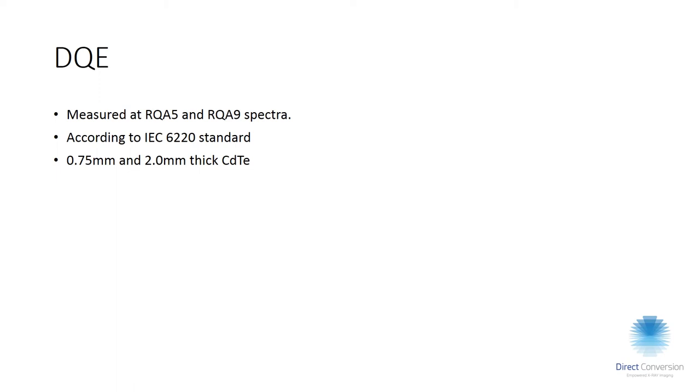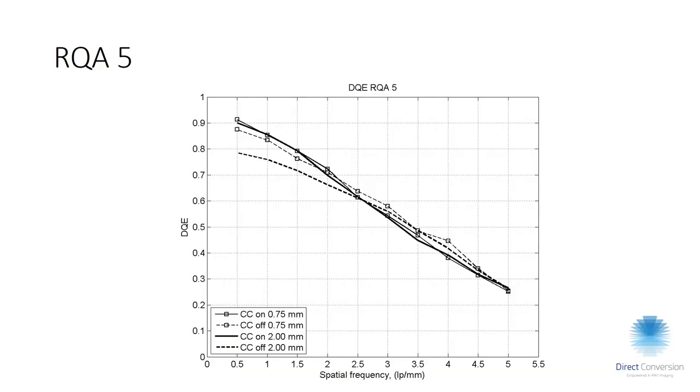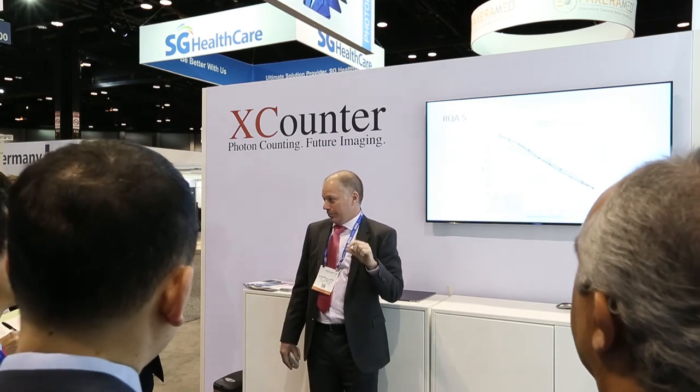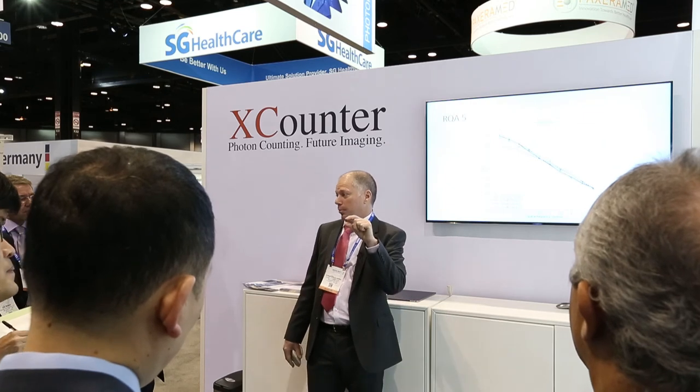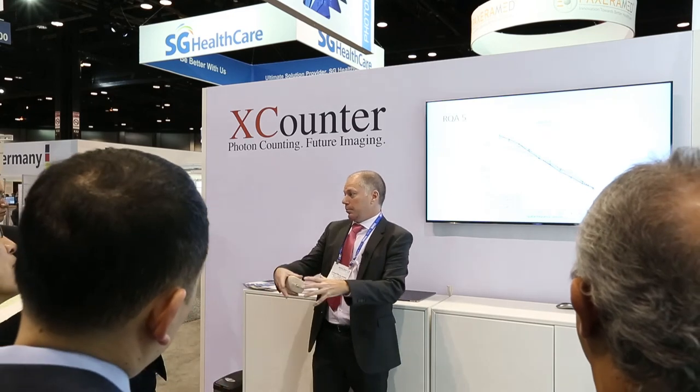For the DQE at RQA5 (70 kV, 20 mm aluminium), the four curves represent two thicknesses — 0.75 mm and 2 mm — each with and without charge sharing correction. There is a DQE loss for the 2 mm crystal with charge sharing correction turned off, because at a soft spectrum most photons convert at the top of the crystal and spread as they diffuse down. With charge sharing correction active, we sum the neighboring pixels and bring the signal back into one pixel.